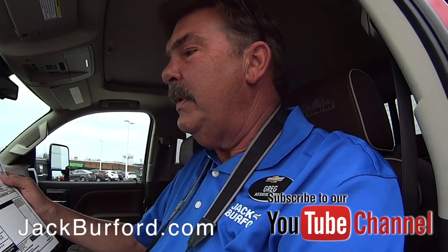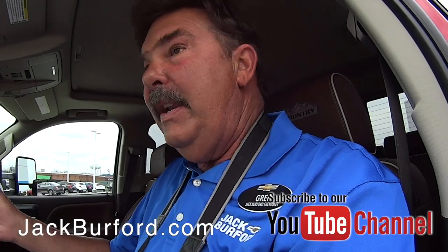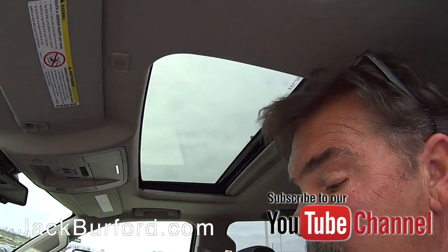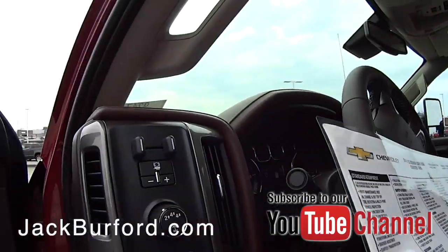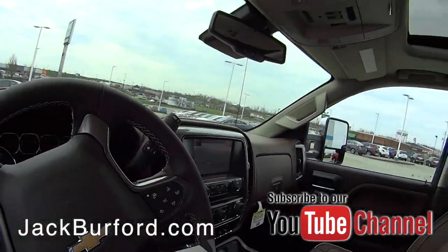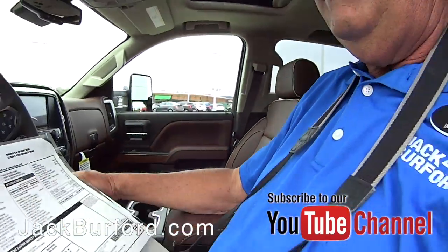This one's called Cajun Red Tint Coat, it's got a saddled interior and it is loaded — sunroof, navigation, heated and ventilated seats. It's got some cool technology: lane departure alert, sensors up front and sensors in the back. It's got it all. I love the interior, and if you've got a house to pull, this will do it.